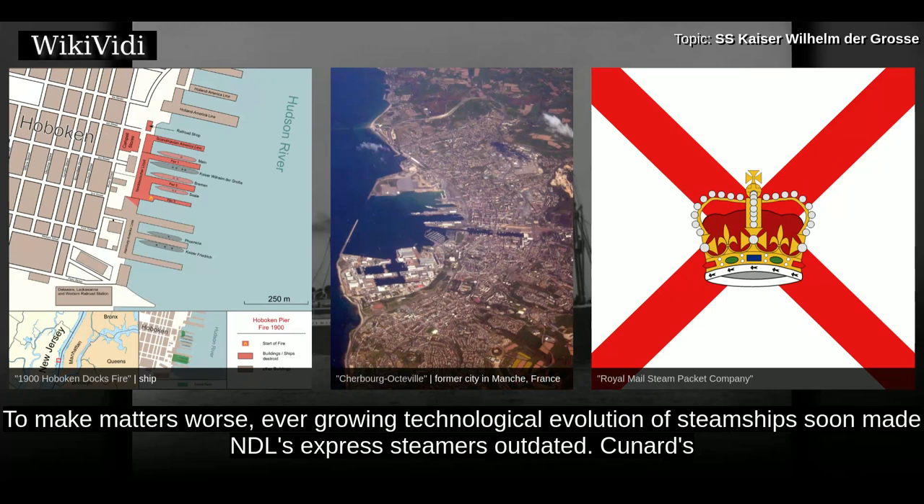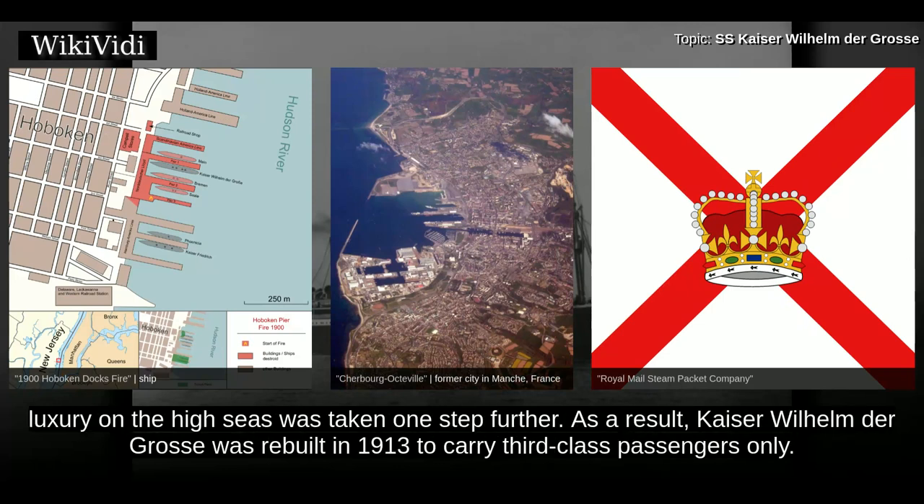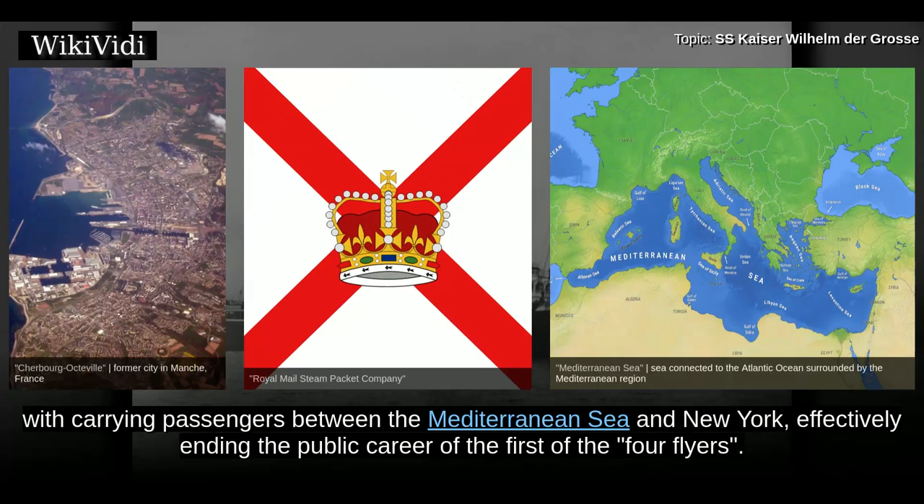To make matters worse, ever-growing technological evolution of steamships soon made NDL's express steamers outdated. Cunard's ships outmatched their German rivals in all fields. And when the future White Star ships entered service in 1911, luxury on the high seas was taken one step further. As a result, Kaiser Wilhelm der Gross was rebuilt in 1913 to carry third-class passengers only. It seemed that her glory was fading, regardless of her career as the first four-stacker. From 26 January 1907, she was charged with carrying passengers between the Mediterranean Sea and New York, effectively ending the public career of the first of the four flyers.